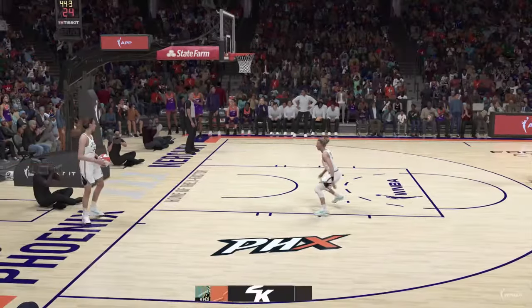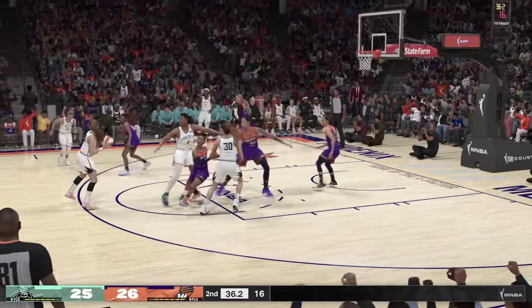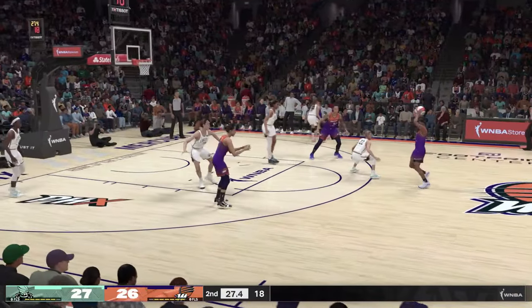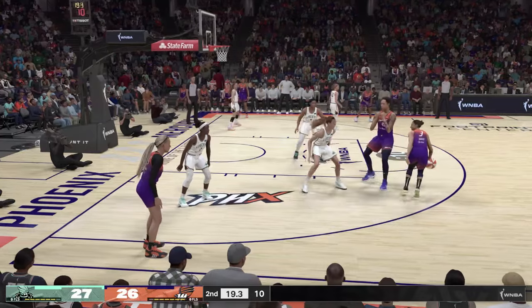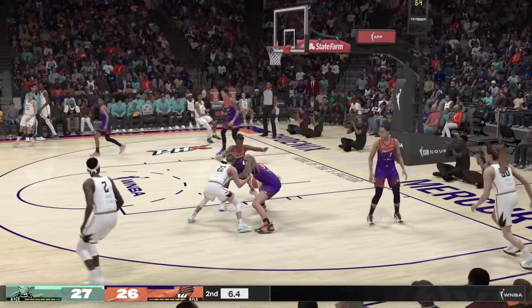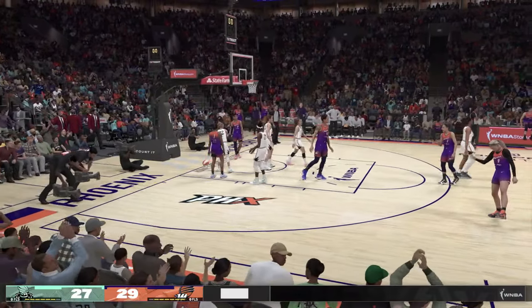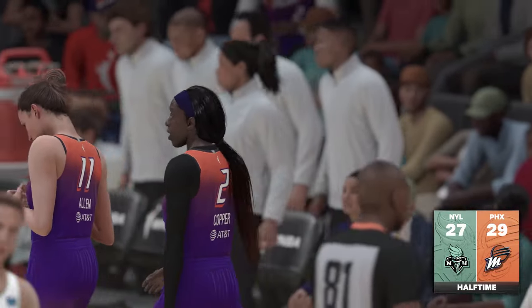Here's Vandersloot — they trail by one. Pass to Ionescu — and the basket by Ionescu. She will make you throw your hands up as a defender; you just don't know how to play her. Now here's Taurasi — over Stewart, shot by Taurasi, no good. Vandersloot outside. Now here's Cunningham — she got it! Count it! Just in time! A miracle heave to finish off that quarter. And so it's a close game as we wrap up the first half.